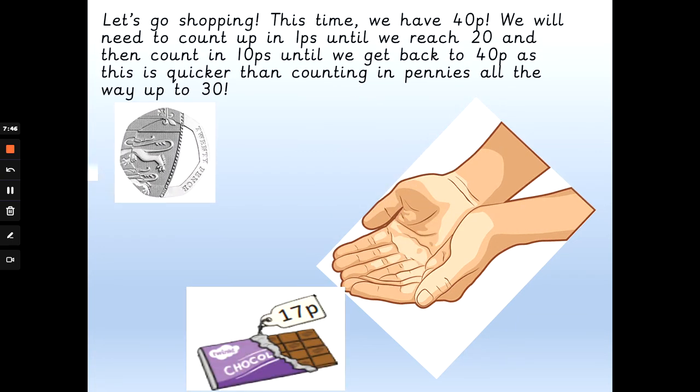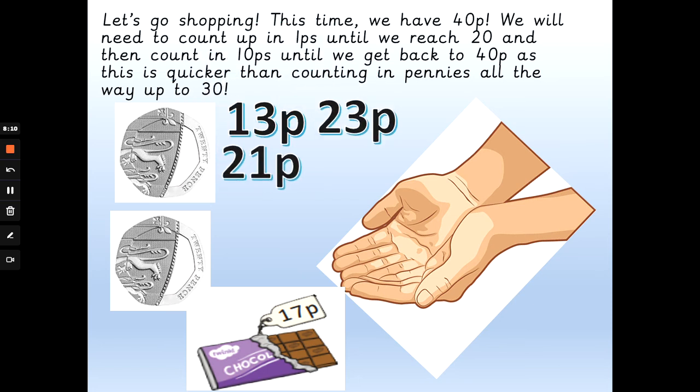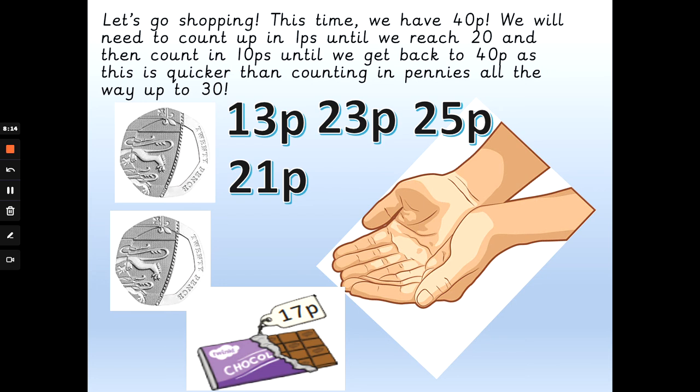This time we've got 40 pence, and we learned that 20 add 20 always makes 40 pence. How much change are we going to get back? We need to count in pennies to get from 17 to 20, and then count in 10ps to get from 20 back to 40. Will we get 13 pence, 23 pence, 21 pence, or 25 pence change? So: 17p, 18p, 19p, 20p — and then 20p, 30p, 40p. The answer is 23p change.